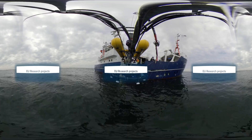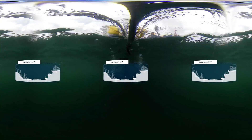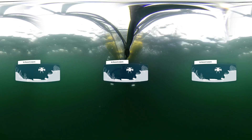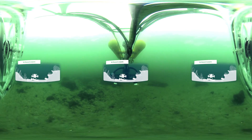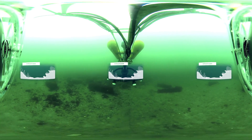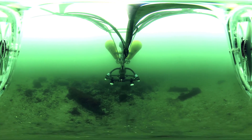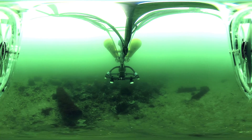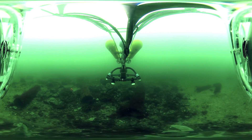The European Union is supporting research projects that aim to find and clear undersea munitions. This underwater drone is used to study the Kohlberger Haid marine dump site in the Baltic Sea, near the city of Kiel. In this area alone we can see some 30,000 tons of rusting sea mines, aerial bombs, torpedo heads and other munitions, dumped in large piles or scattered on the sea floor.